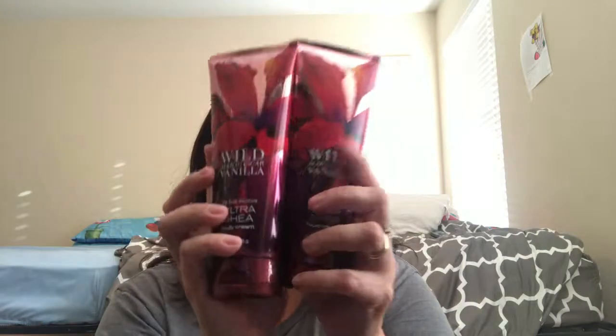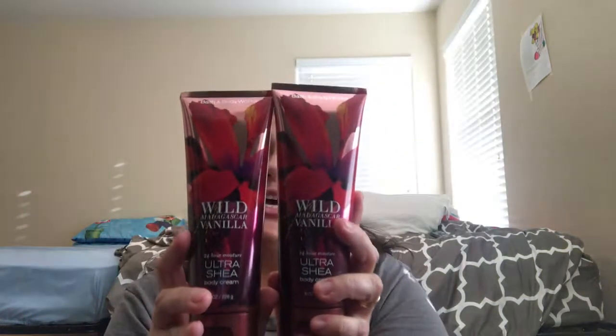Let's review what I got: the two Wild Madagascar Vanilla sets, the strawberry raspberry — that one smells really good — the Cashmere Glow, which is okay but not one of my favorites. I added a few extra things because I had a coupon: spend forty dollars, get ten dollars off, so it made more sense to add to my basket. The apple blossom and lavender I really really like — probably going to use that tonight after my shower.